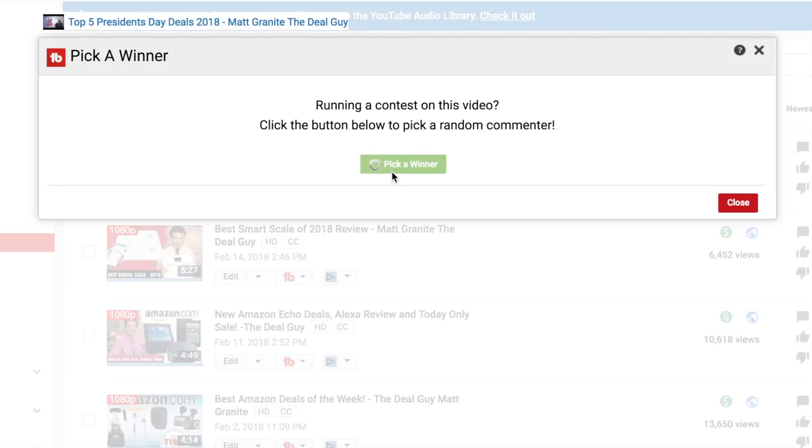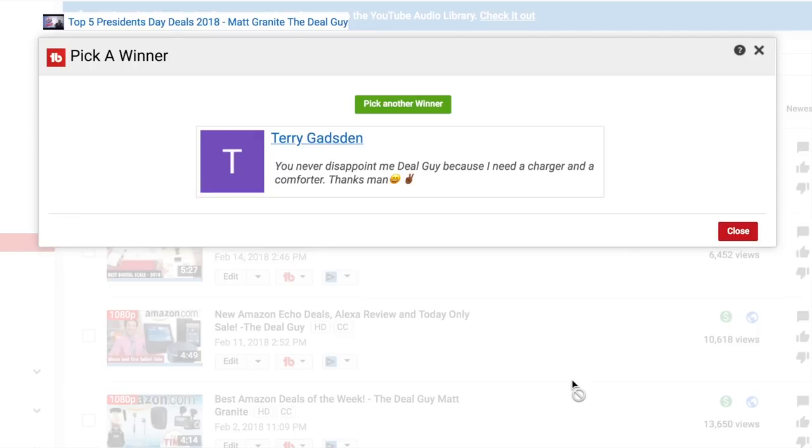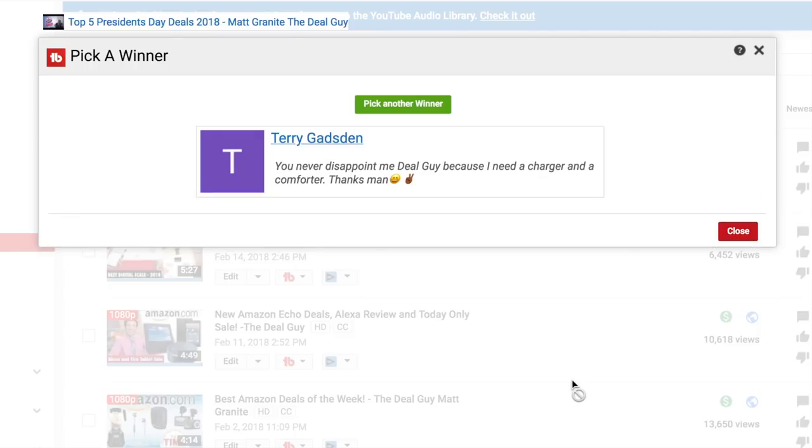I'm gonna give away a two-pack of these to one very lucky subscriber using TubeBuddy's random selection tool to find a subscriber who's commented in the last six months. Congratulations goes to Terry G. — this is awesome. And you also said you needed a charger, so there you go. Terry, awesome — go you.